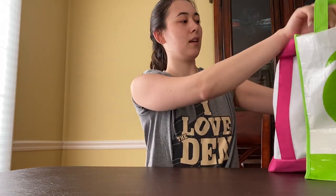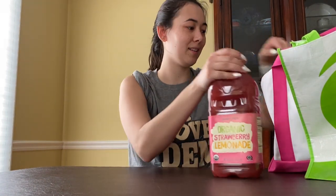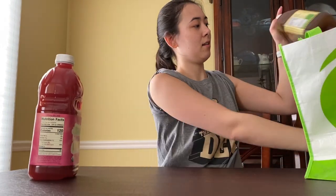It typically consists of juice, salty, and sweet items. One of my current favorites right now is the strawberry lemonade. I just love strawberry lemonade in general and they do a very good job of it, so highly recommend.